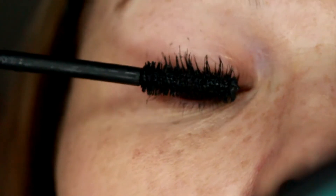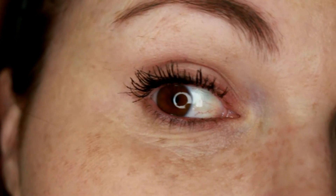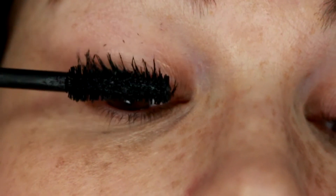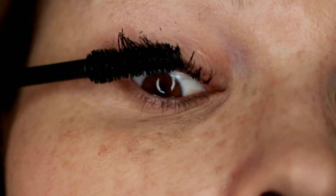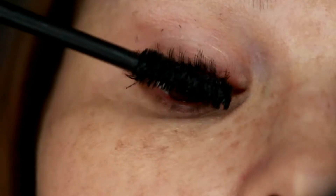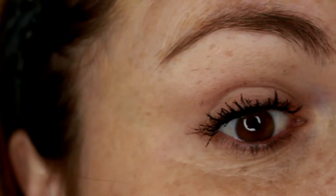It's a wet formula — you know how some mascaras are a drier formula? This one seems more wet. It doesn't seem very clumpy compared to some other mascaras I've used. So that's one coat — let's go in for the second. And that's two coats without any primer or curling of my lashes or anything.